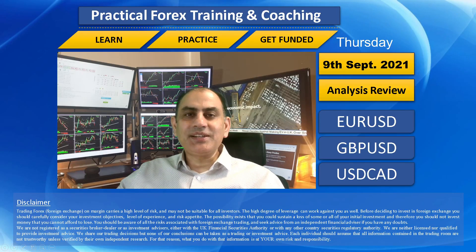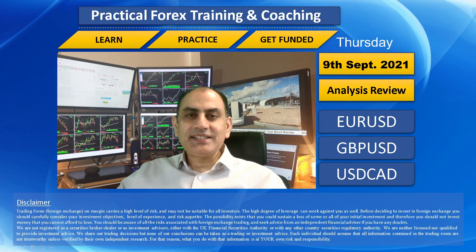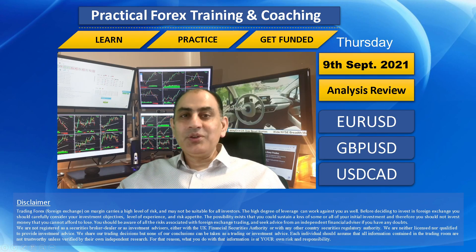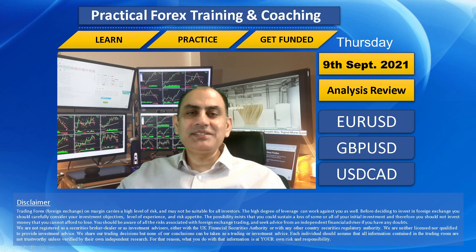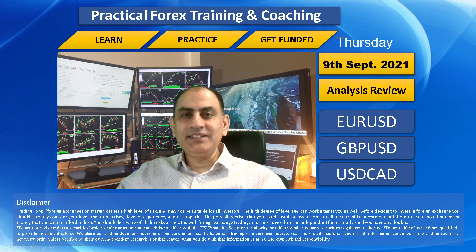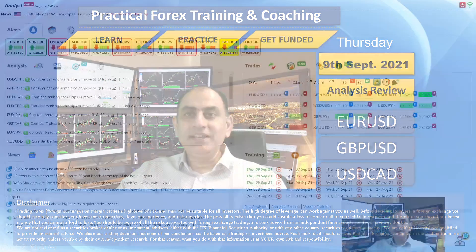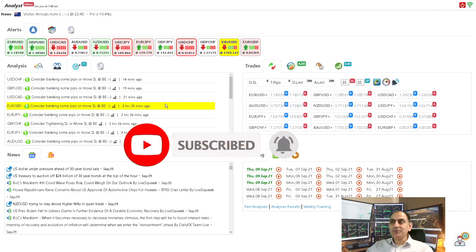Hello traders, I hope you had a wonderful day. Today is Thursday, 9th of September 2021. As always, I would like to show you how I helped my traders bank amazing profits today through live intraday analysis in real time. If you don't want to miss my latest analysis updates, feel free to subscribe to this channel.